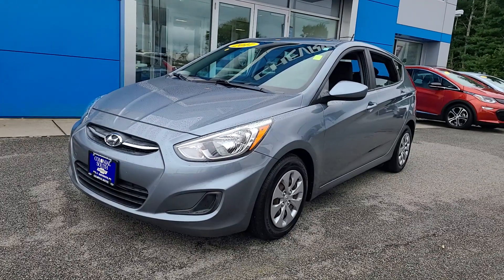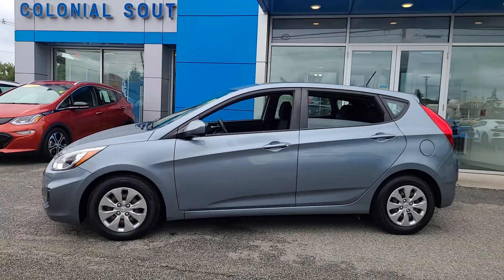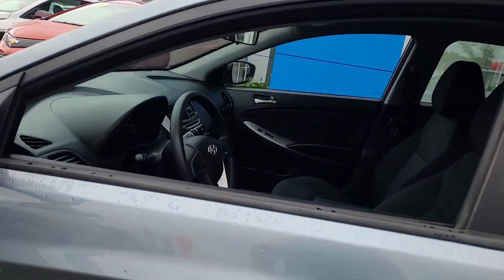Get into the 2017 Hyundai Accent. With less than 60,000 miles on the odometer, this vehicle stands out from the rest.